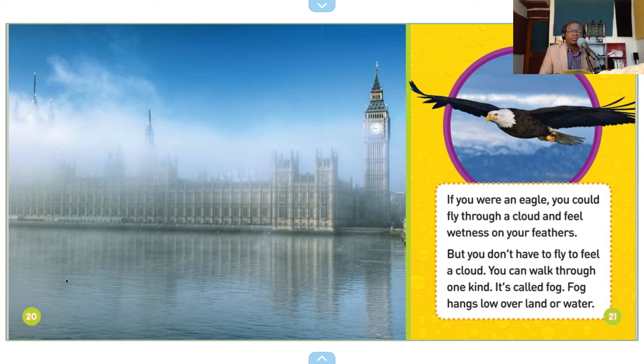You can walk through one kind — it's called fog. Fog hangs low over land or water.